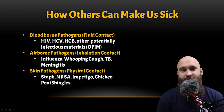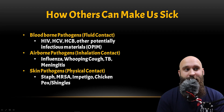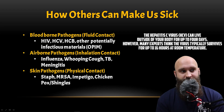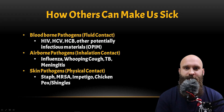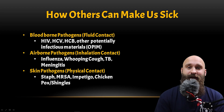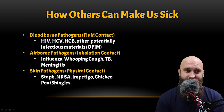HIV is the common one everyone's concerned about, but I'm actually more concerned about HCV and HCB — that's hepatitis C and hepatitis B. HIV tends to die quickly when exposed to air, but HCV and HCB can last a long time. We'll go over precautions on how to take care of your gear afterwards. Airborne pathogens involve inhalation contact — if you're holding C-spine and the patient coughs in your face, if they had the flu, you got it too.